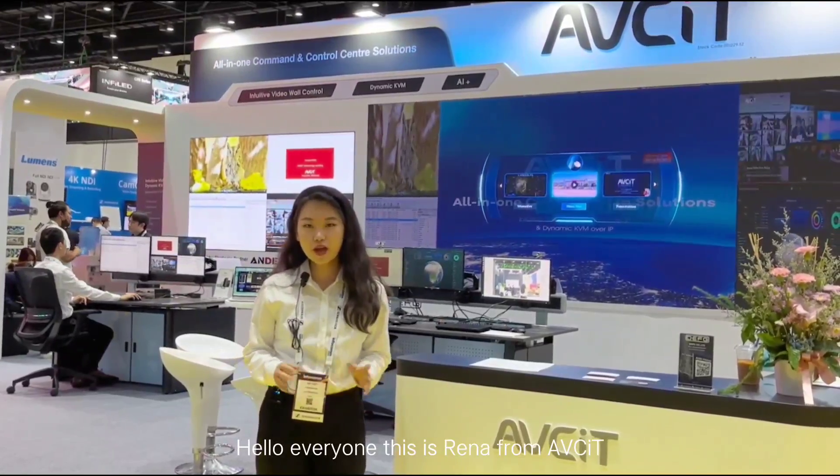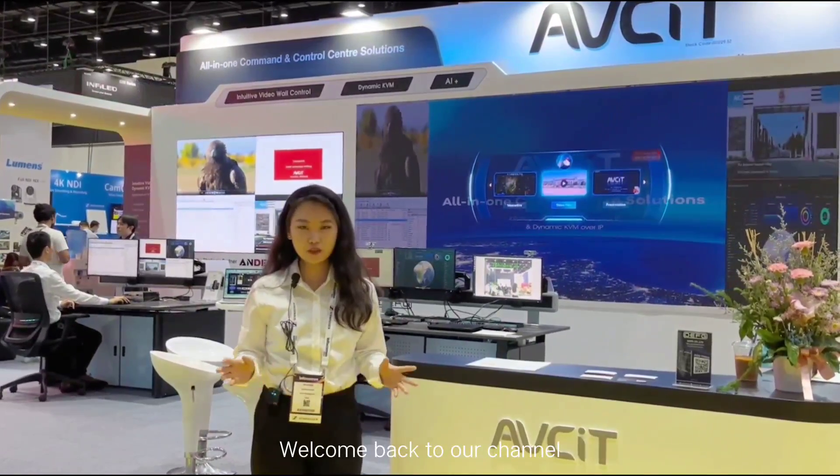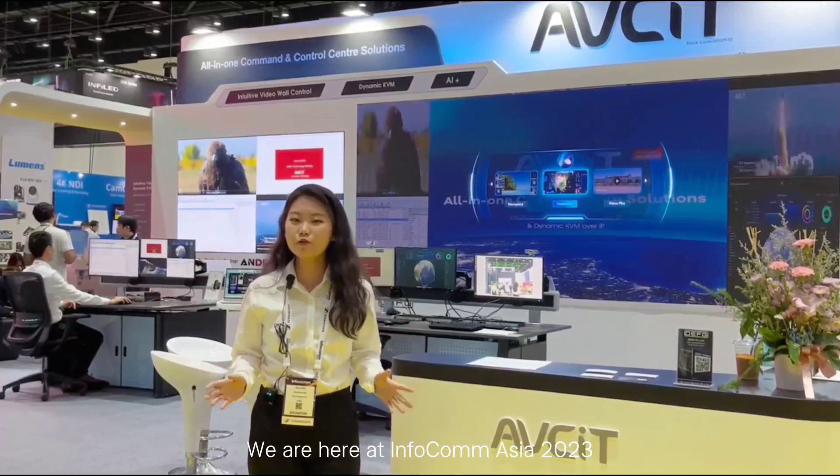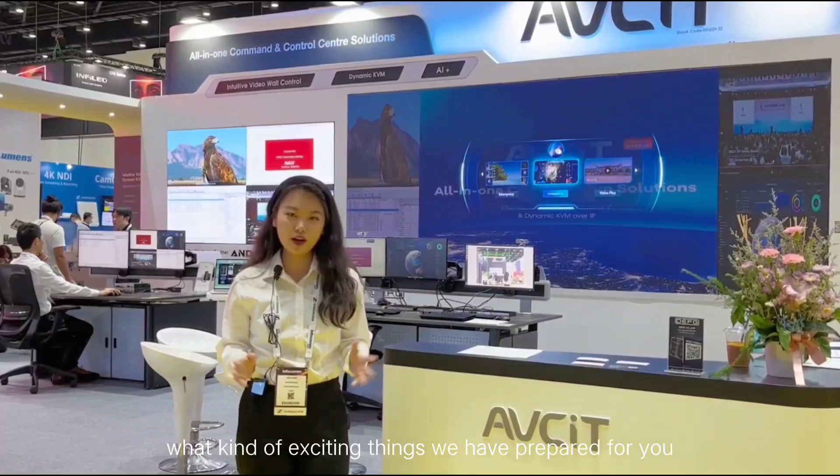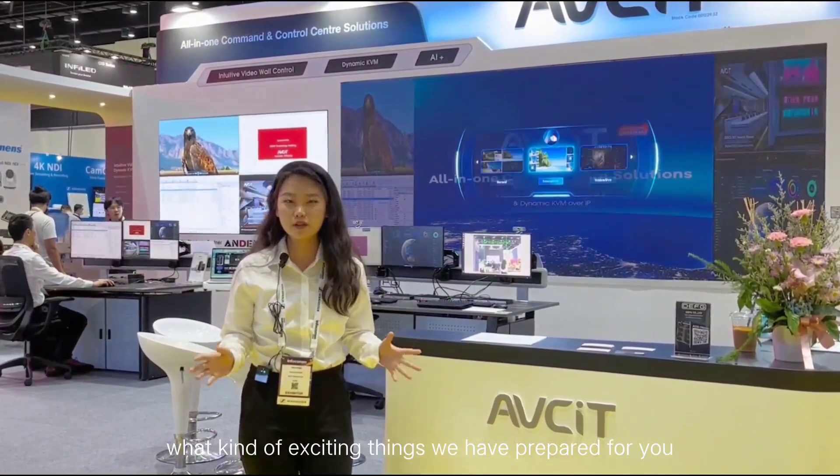Hello everyone, this is Serena from ABCIT. Welcome back to our channel. We are here at Infocon Asia 2023, and this year let's check out what kind of exciting things we have to prepare for you.